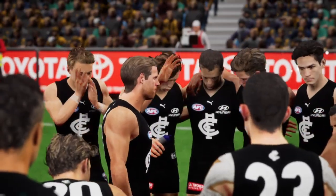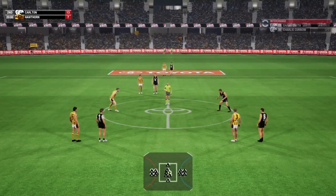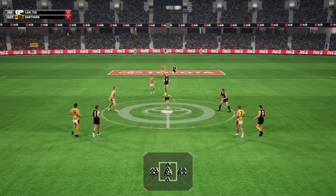The scores are Carlton 13, Hawthorn 7. Carlton could come out and started well, showing they have what it takes — the coach will be asking for more of the same. The siren sounds for the start of the second quarter, back with another center bounce.